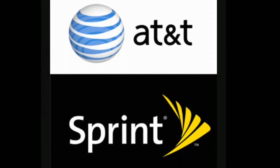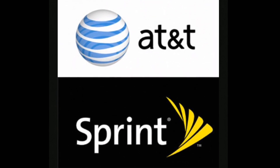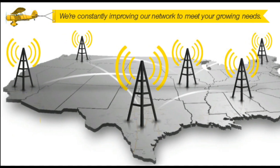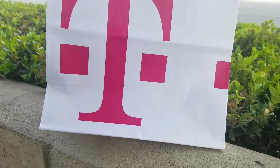What about AT&T and Sprint? They're in third and fourth place respectively, but Sprint continues to be the only network that's particularly bad. It's the only network with availability below 80%, compared to T-Mobile and Verizon's figures.